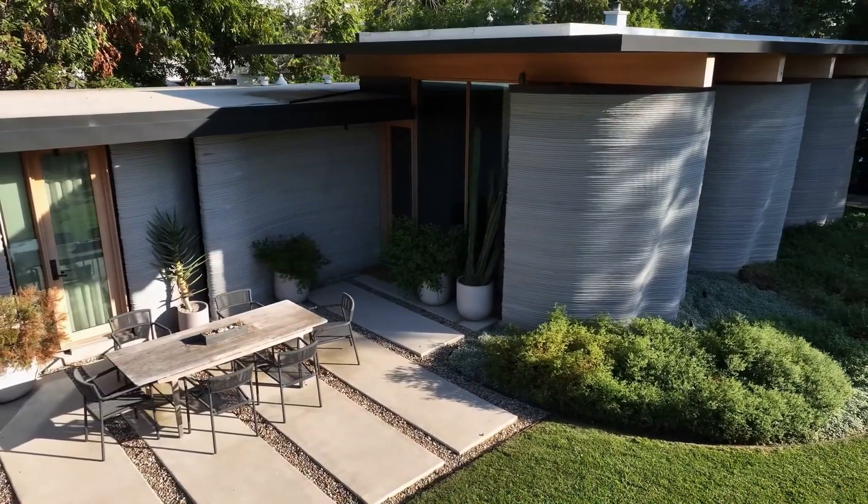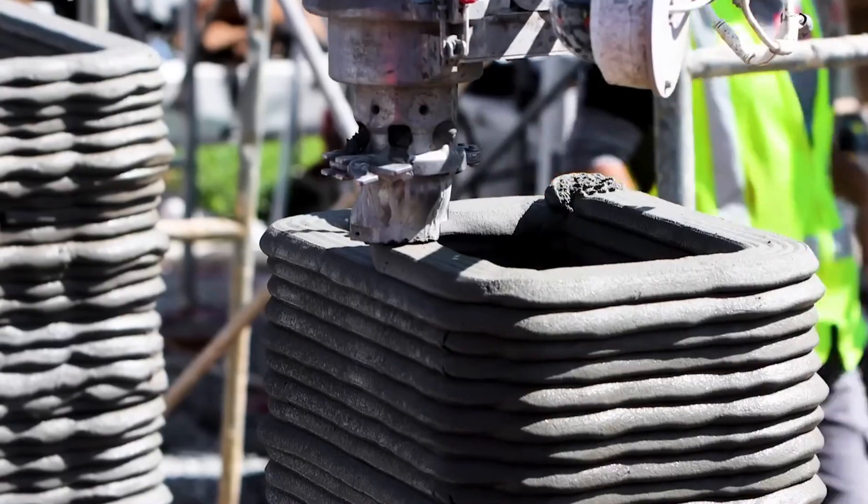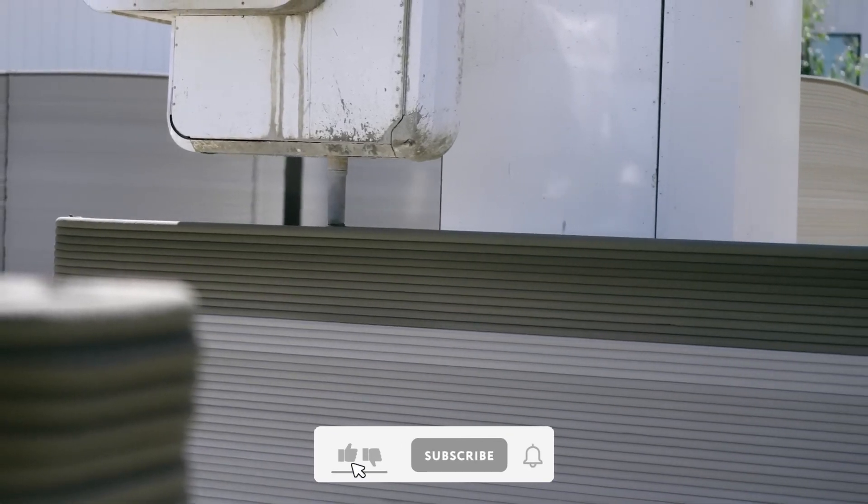Making it one of the most adaptable EVs in the market. 3D House Printer — what if we could print homes instead of building them? The 3D House Printer is making that a reality. This revolutionary technology uses advanced materials to construct homes in record time, making housing more affordable and sustainable.